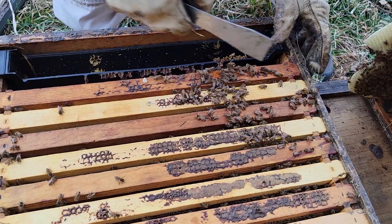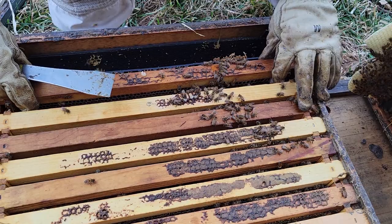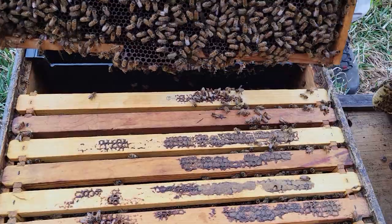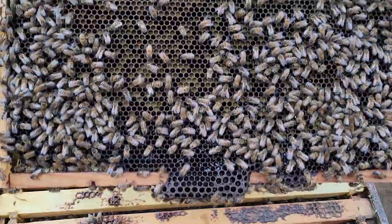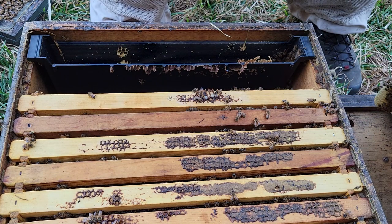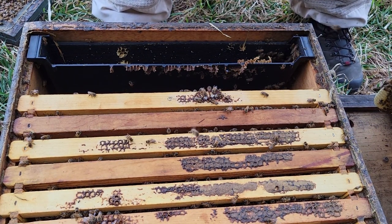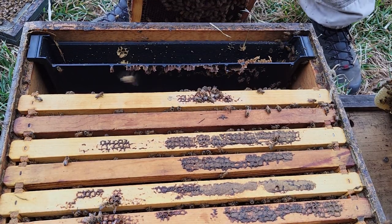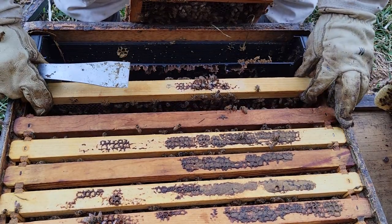One of the things you'll see people jump up and down on is: 'oh, they're bringing in all that natural pollen' — and we did just see that they're bringing in a pile of it, and that's great. However, if you look at the weather forecast, there's not going to be a whole lot of flying days starting later this week for quite some time. That's what the pollen sub is for — for those longer stretches when they can't get out.